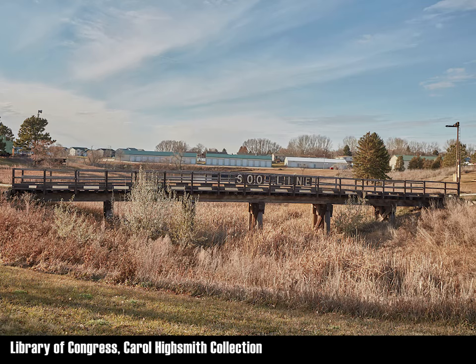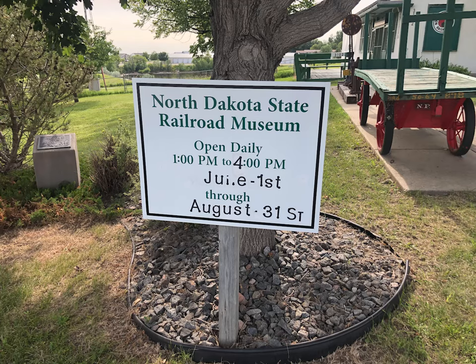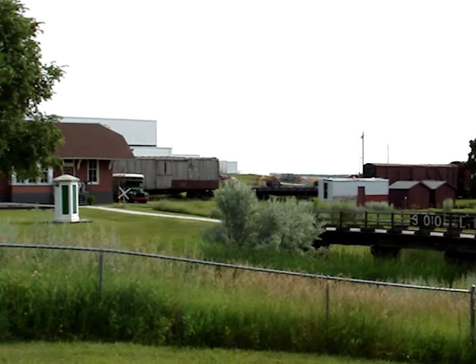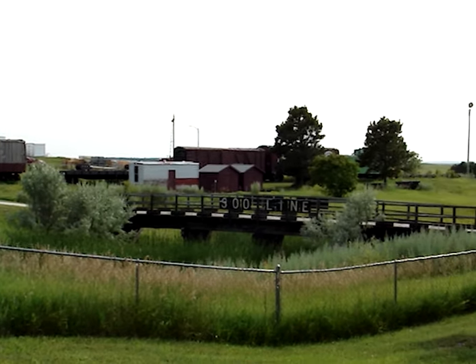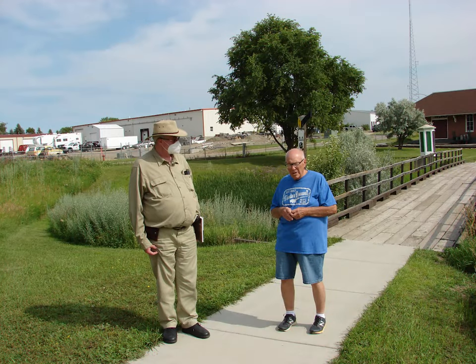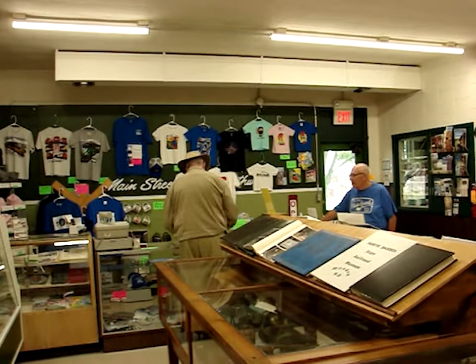Our travel through North Dakota had us passing close to a rail museum. Our luck seemed to be bad as we arrived somewhat late. Just as we arrived, the museum was closing, but we decided to at least spend some time looking at the outdoor exhibits. As we walked up, we encountered one of the volunteers from the museum. After explaining how far we had come and our limited time, he took us on a personalized tour of the museum.